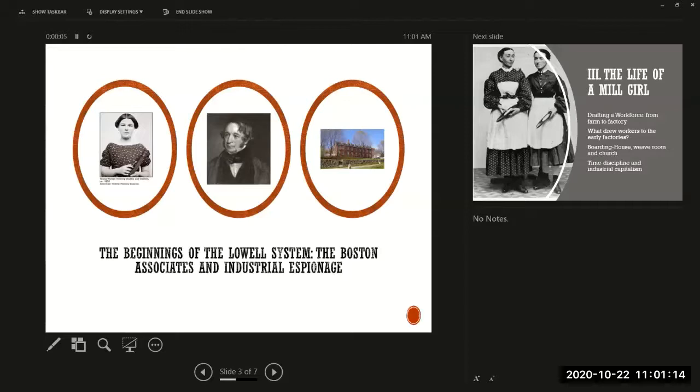I talked about the market revolution, and you understand why it is that Americans would want to make their own cloth. They didn't want to have to be dependent on British imported textiles. But there was no such technology in the United States, so in 1810 a young man by the name of Francis Cabot Lowell went on a trip to Britain, pretending that he was just interested in cotton mills, and he memorized as much of the machinery as he possibly could. He was, in a sense, one of the first industrial spies.